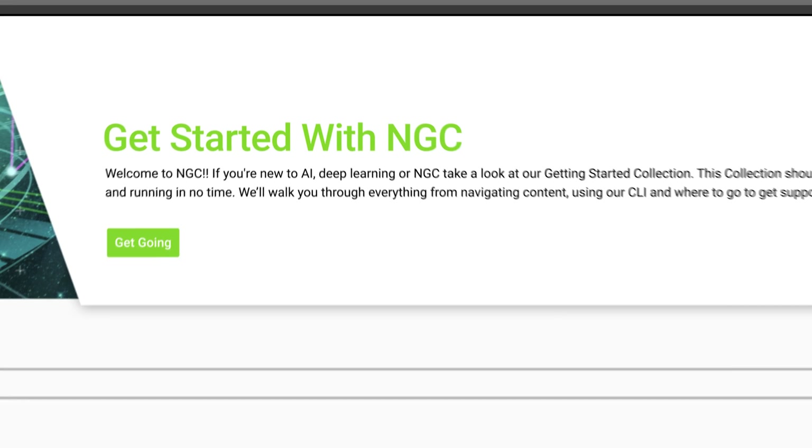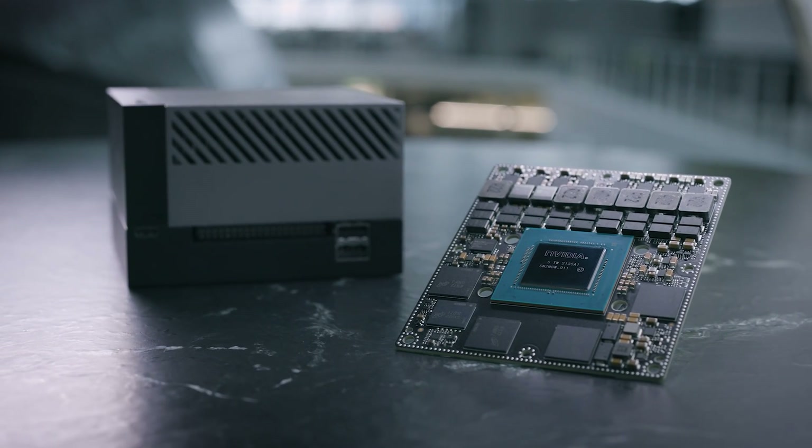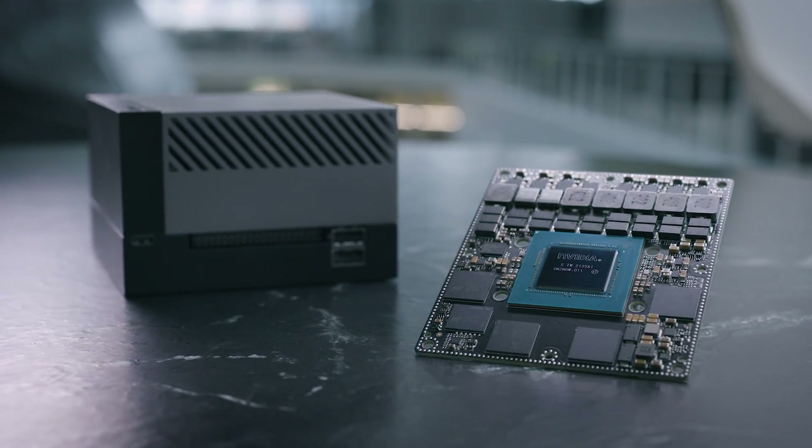Get started with your development by downloading all the SDKs mentioned in this video and purchasing a Jetson AGX Orin developer kit. Get started with the NVIDIA Jetson AGX Orin.